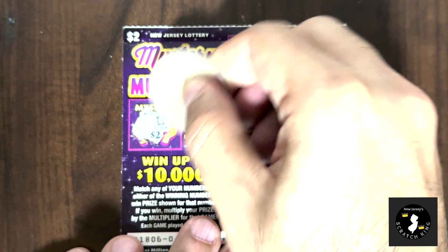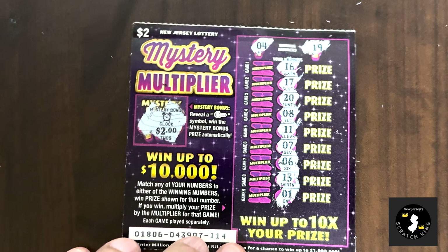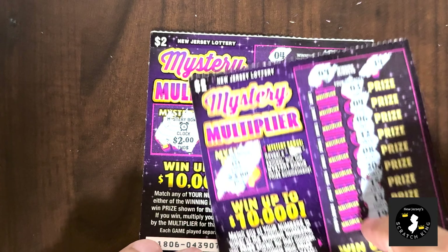Nope, we get a clock. So no winners on the last two tickets here, but that's okay — these were fun.